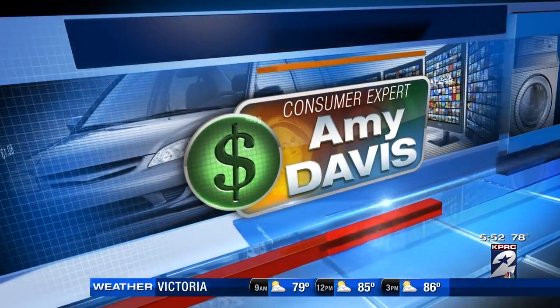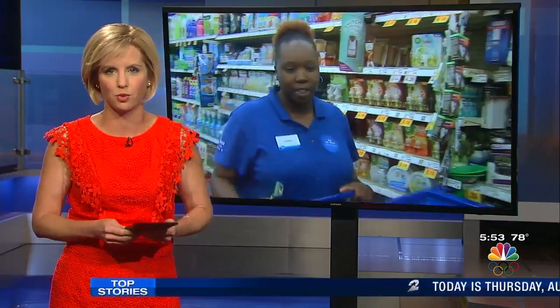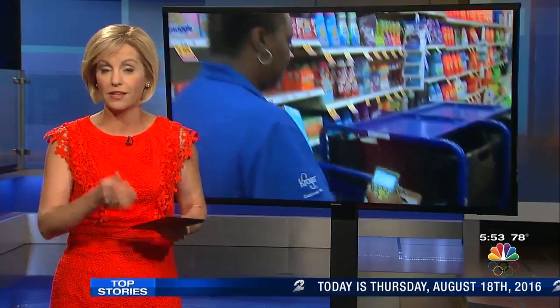Long lines, hard to find items, screaming children — whatever it is that makes you dread that weekly trip to the grocery store, you don't have to put up with any of it anymore. Houston's two largest grocery chains are now offering curbside pickup at some stores. I tried both of them to show you how they stack up.